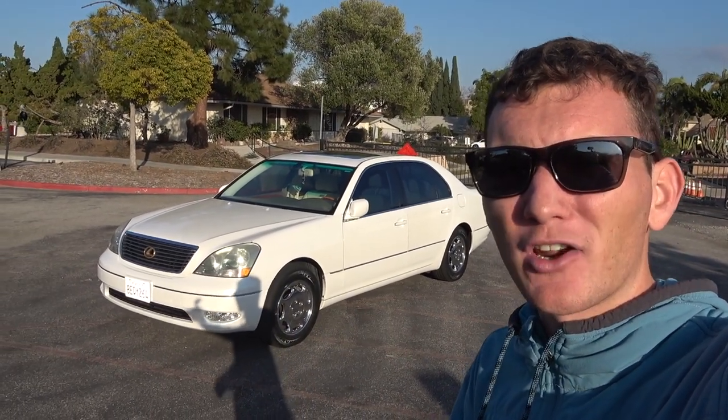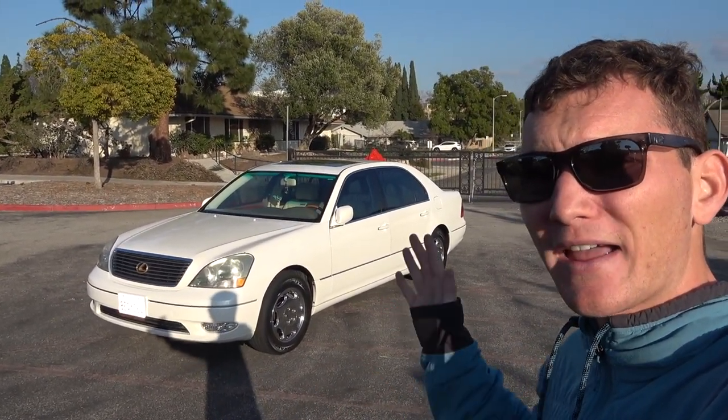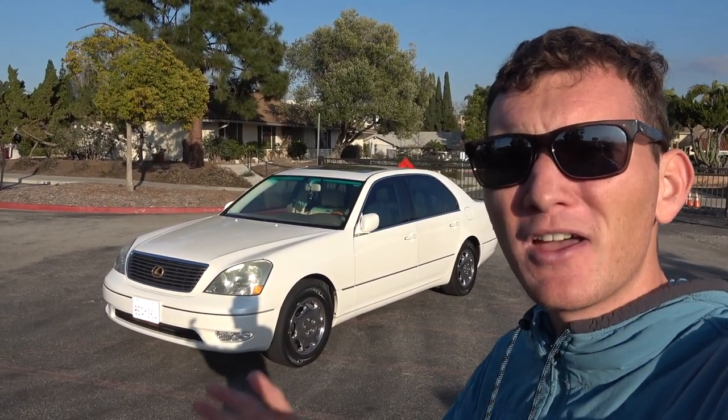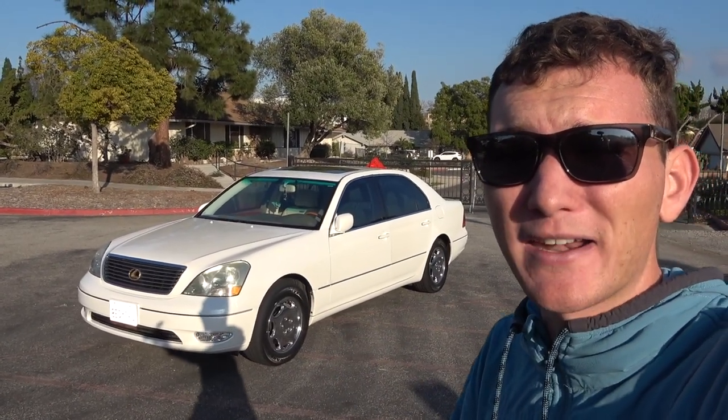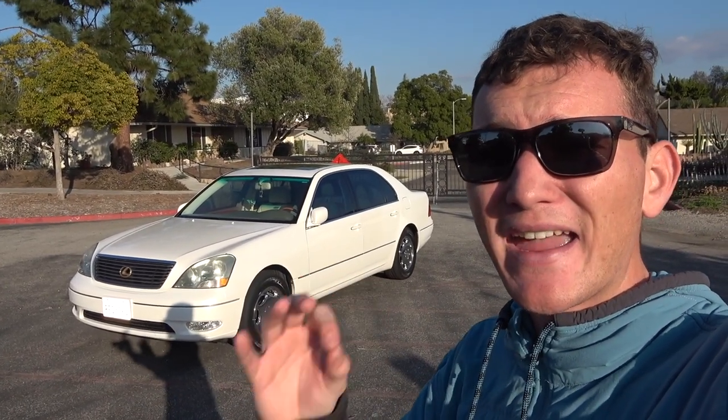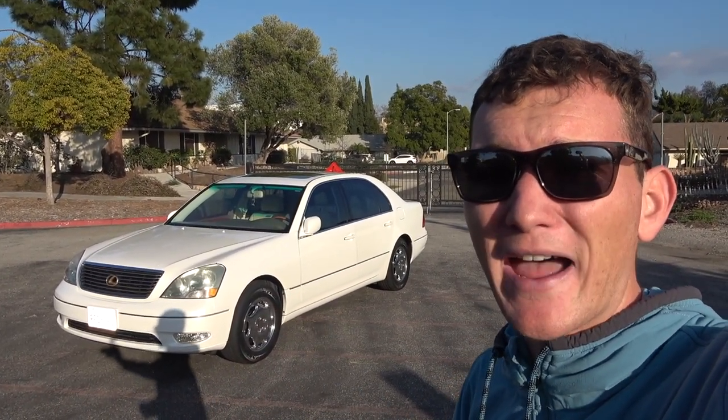Hello everyone, I'm Jasper and this is JJ Vids. Welcome to the channel. Today we're going to be taking a look at the Lexus LS430, and in particular we're going to be talking about the 10 hidden or secret features that this car has. The Lexus LS430 comes with a lot of features, being the flagship sedan of the Lexus brand, at least of this era.